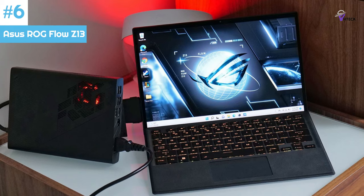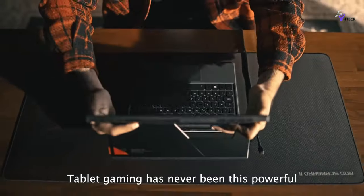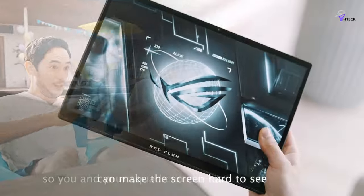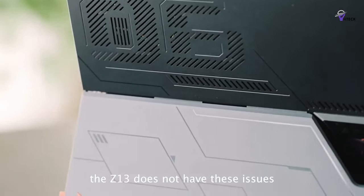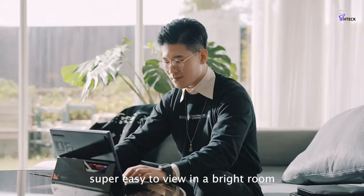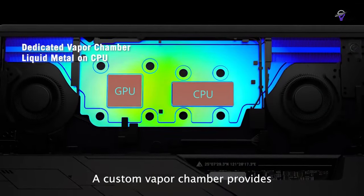Number 6: Asus ROG Flow Z13. The Asus ROG Flow Z13 is a high-performance gaming tablet that can compete with the Microsoft Surface line. Unlike the Flow X13 convertible gaming laptop, the Z13 has a detachable keyboard that doubles as a screen cover. However, like its bigger sibling, it requires a proprietary connection to one of Asus' external GPUs if you need more gaming power.